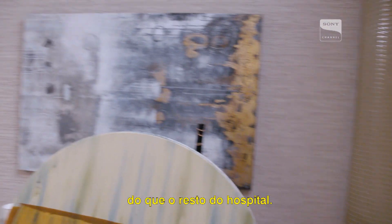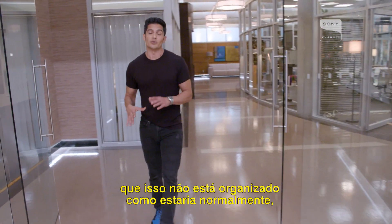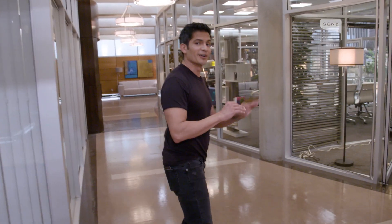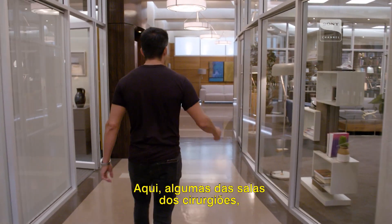You can tell it's a little bit ritzier than the rest of the hospital. You also have to take into consideration that this isn't set up the way it would normally be, because whenever we are shooting here, every little thing is taken care of so it looks like it's a fully functioning hospital. We have some of our surgeon's offices.